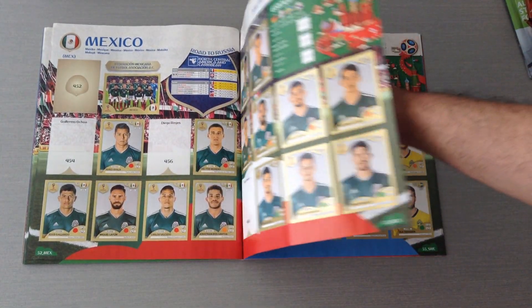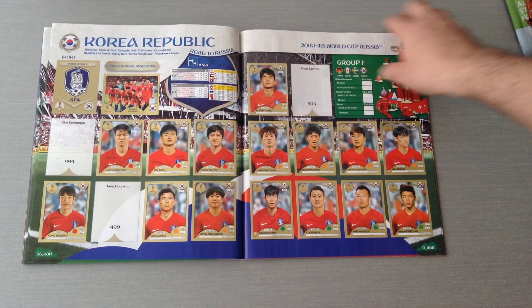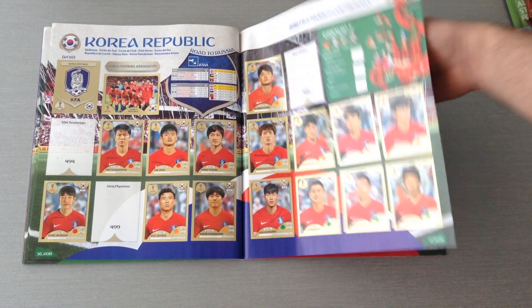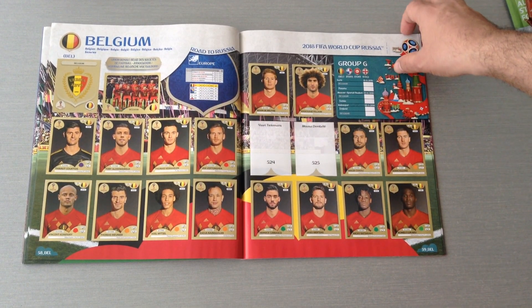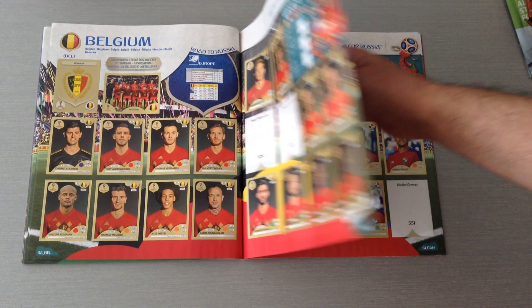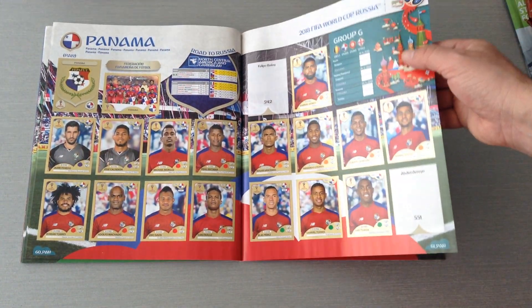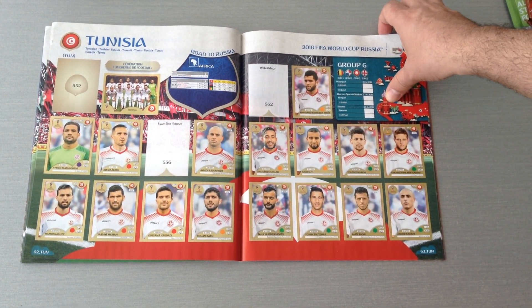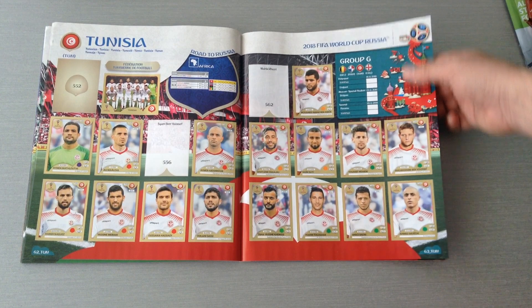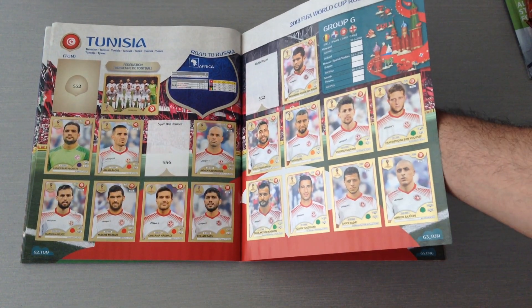Here's Mexico — always strong, always in the World Cup. Sweden. Korea Republic. Belgium missing only two — they'll be a tough team to beat. Panama — first time in the World Cup, along with Iceland. The only two new teams in this World Cup out of 32 — Panama and Iceland.